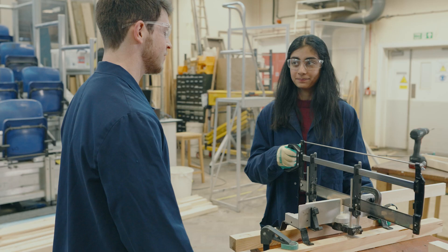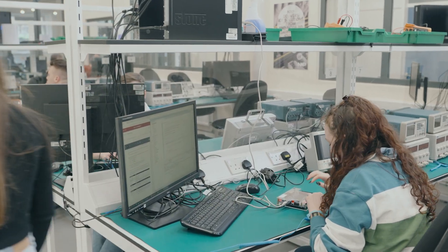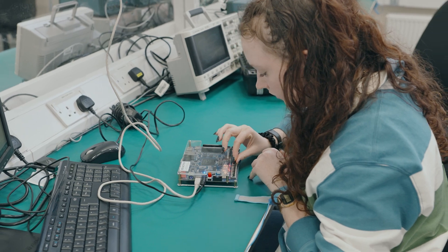Engineering degrees by default are very interdisciplinary. If you do choose to do that integrated master's year there is opportunity to develop more skills and more knowledge in these interdisciplinary areas that you might be interested in. It helps you really understand what it is you want to specialise in, so you have that option to explore different fields and change your choices, which is a really nice element.